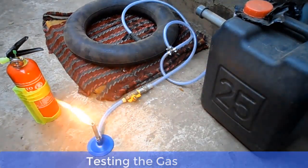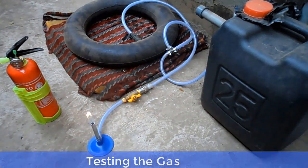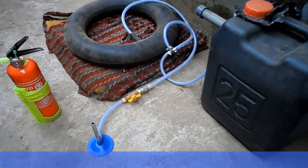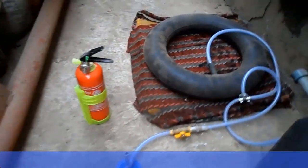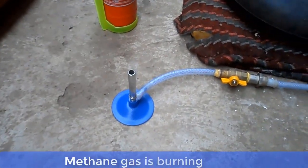Ladies and gentlemen, as you can see, our project is very, very successful. We've been able to produce cooking gas, which is methane, from cow dung. As I told you earlier in this tutorial, you can either use agricultural waste, kitchen waste, or animal waste as your feedstock.